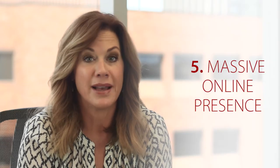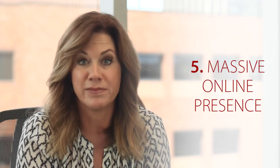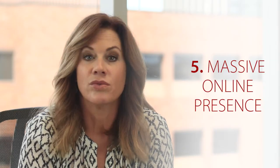Fifth, massive online presence is going to be expected by your high-end clientele. RE/MAX broadcasts out to a wide variety of high-profile websites where your luxury buyers and sellers are looking. RE/MAX does it all for you, so it makes it very easy for you to compete in this segment of the market.